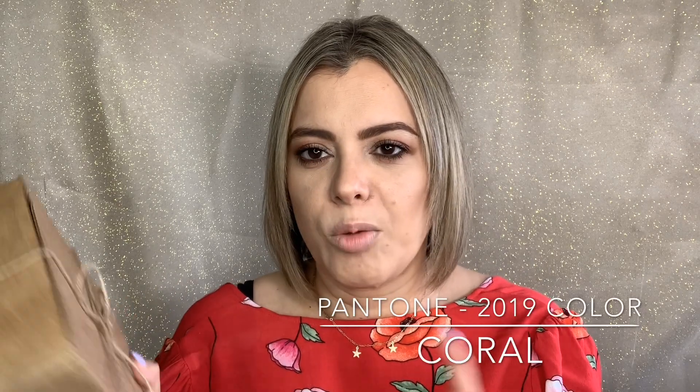Hi guys, welcome back! I have an unboxing of a box I got from Glitter Beauty. They are a company that sells natural, vegan products — so check them out, I'm gonna link their site down below. Their box is for the color of the year, so I'm gonna open it up so we can share it together.